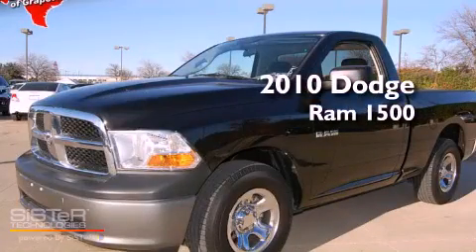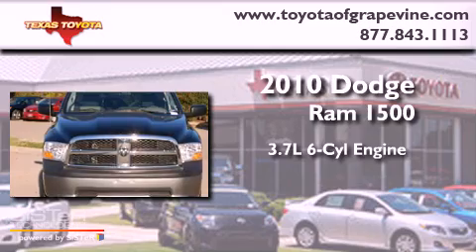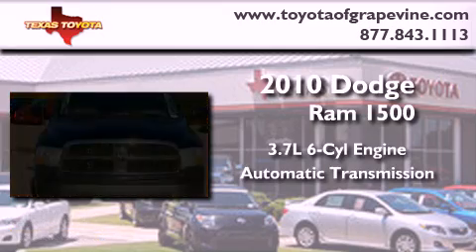This is a 2010 Dodge Ram 1500. It features a 3.7-liter six-cylinder engine and an automatic transmission.